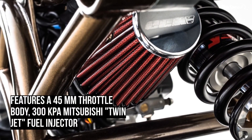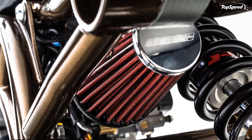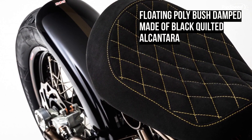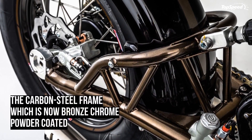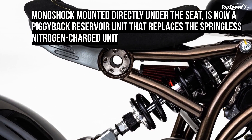Wrapped around 16-inch lightweight wheels are the new Avon Cobra black-walled tires, laced with a CNC billet black hub to give sufficient grip to rip the road. The seat is now a floating polybush damped unit made of black quilted Alcantara instead of full hide leather. The rear now sees a monoshock replacing the springless unit.